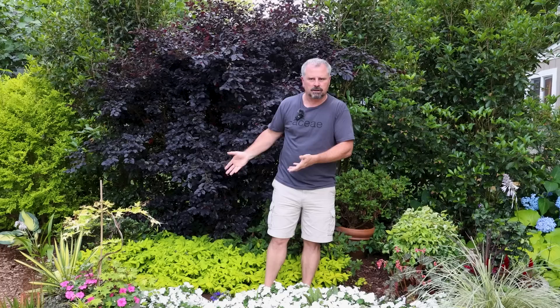They're meant for screening. We have a fairly close neighbor behind us who we get along with perfectly fine, but we don't want to stare at them every time they walk out, and they don't want to stare at us. So we've built a bit of a wall here. The rest of the garden — you'll notice we really haven't put any larger screening material in because we just don't have any other angles into houses.